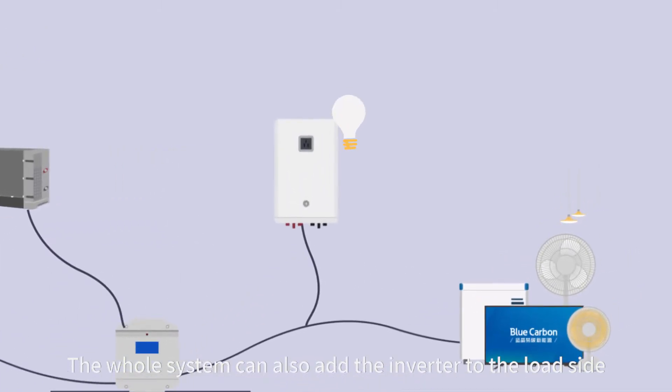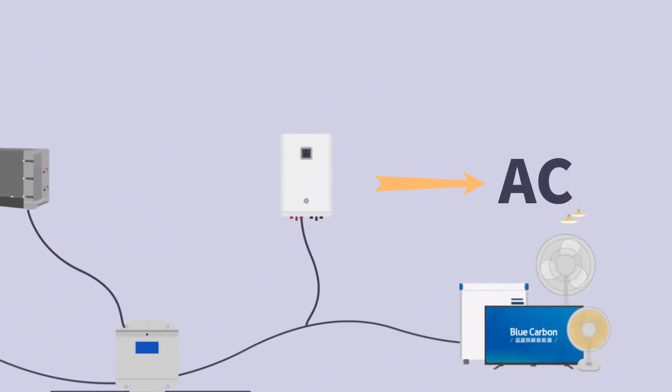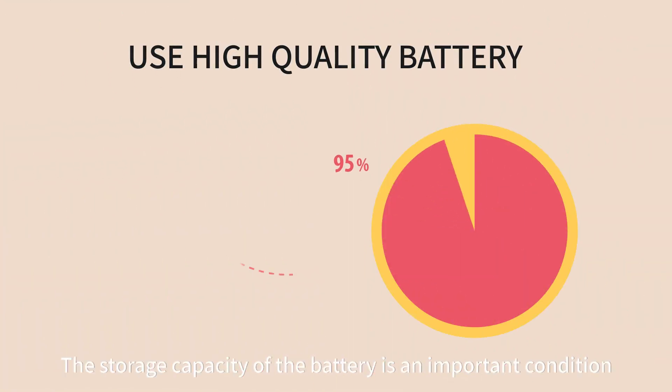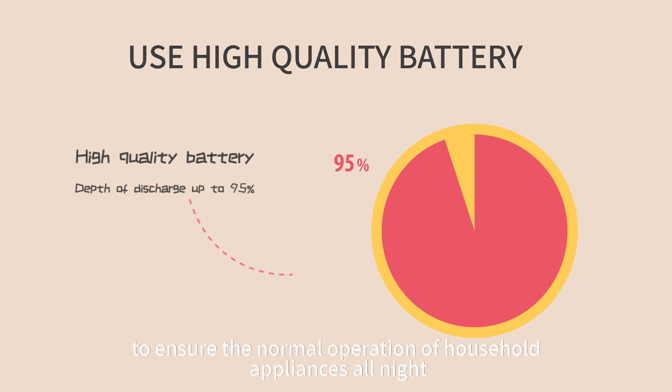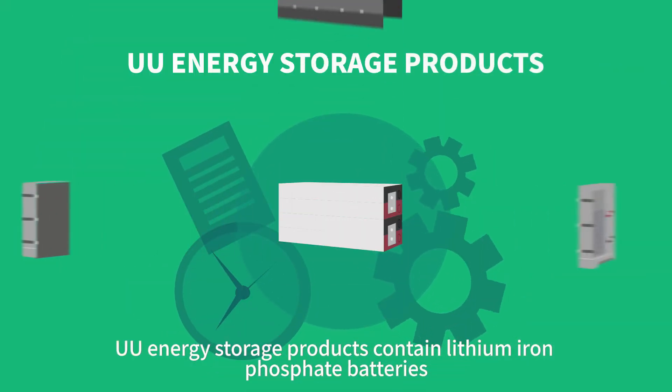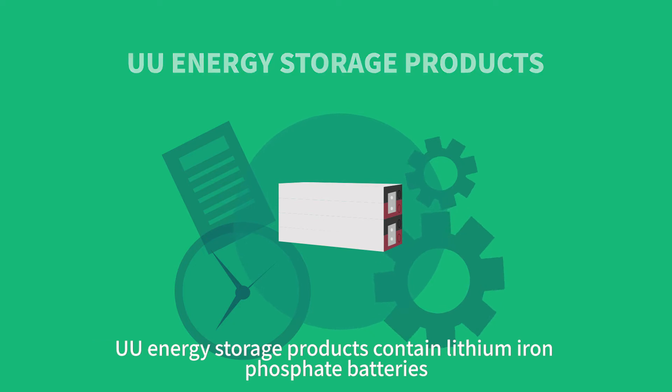The whole system can also add an inverter to the load side, according to demand, for good operation of AC loads. The storage capacity of the battery is an important condition to ensure the normal operation of household appliances all night. YOYO energy storage products contain lithium iron phosphate batteries.